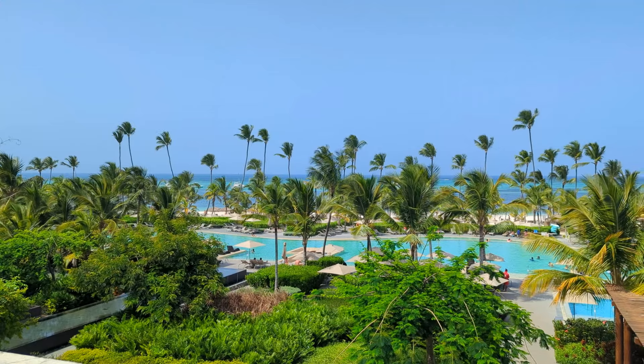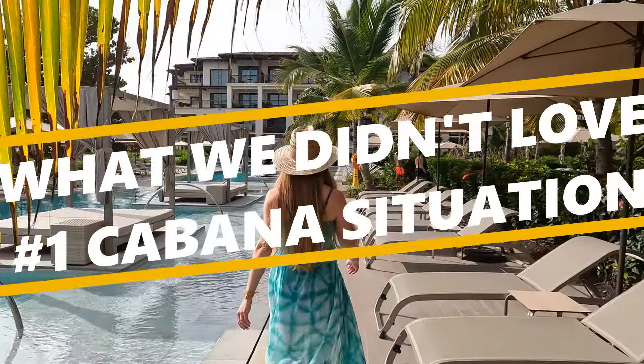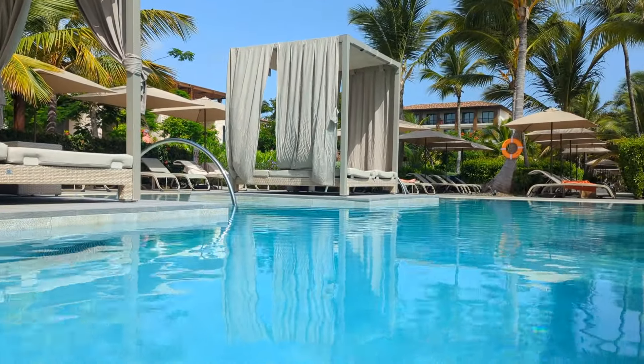Now for the first thing we didn't love about the Lopesson. They had these really gorgeous cabanas all over, but they cost between $50 and $80 to rent per day. Even though we booked Unique, that wasn't included at all. There were all these empty cabanas because it didn't seem like many people were paying the upcharge to use them. They really were ridiculously expensive — and one time I just set my phone and shirt by a cabana and got scolded by one of the lifeguards.